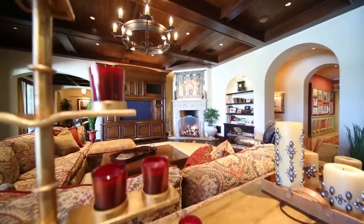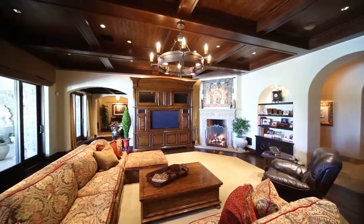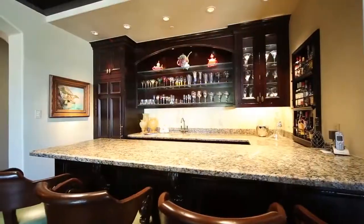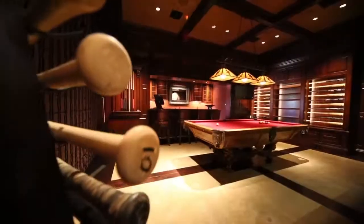Leading from the kitchen is the estate's remarkable great room, with wood-beamed ceilings and impressive gas fireplace. Around the corner is a fully stocked wet bar, oversized game room, and billiards parlor.